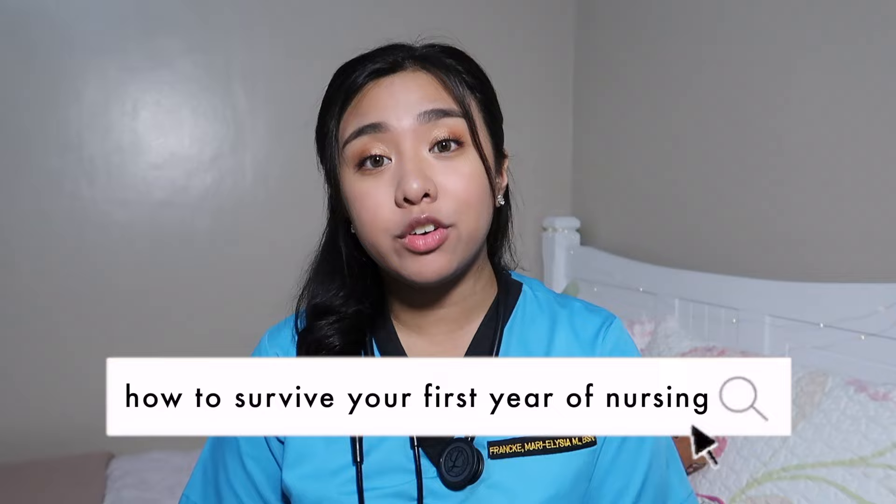Hey, it's Ellie and welcome back to my channel. Today I have a very exciting video for you guys. I will be telling you guys how to survive your first year of nursing school based on my experience and my experience only. But before I start, I really want to answer the top three questions that I got from my tips for incoming nursing students video, which if you haven't seen that, please click the card right here.